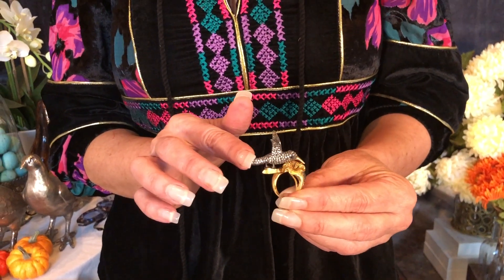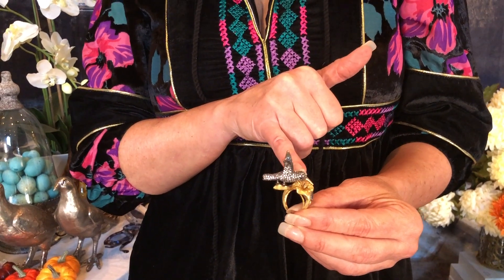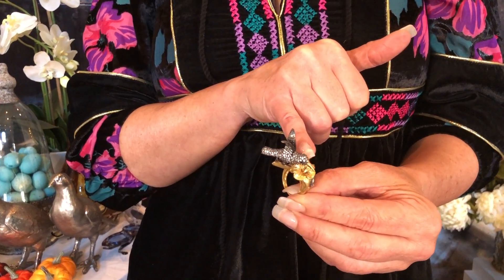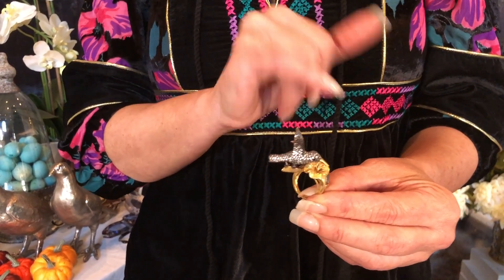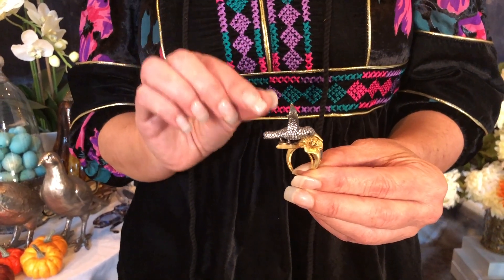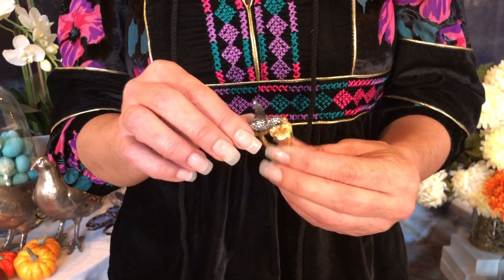It looks more like champagne diamonds all through the body of the hummingbird, and then you have black rhodium on the body, black rhodium on the branches, 18 karat gold over sterling silver on the band, and of course on the flower and on the beak. The combination of the black rhodium and the 18 karat is stunning with the stones.